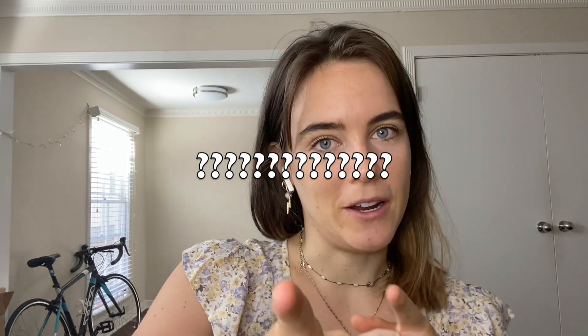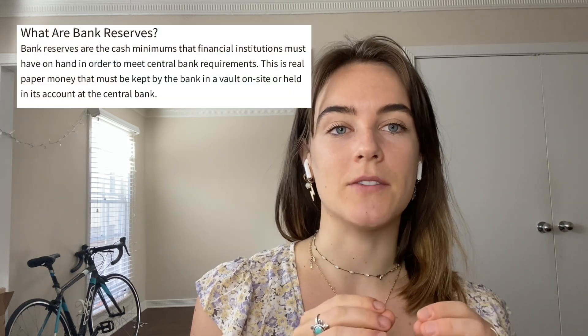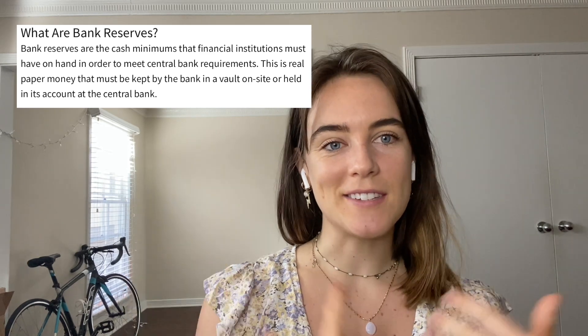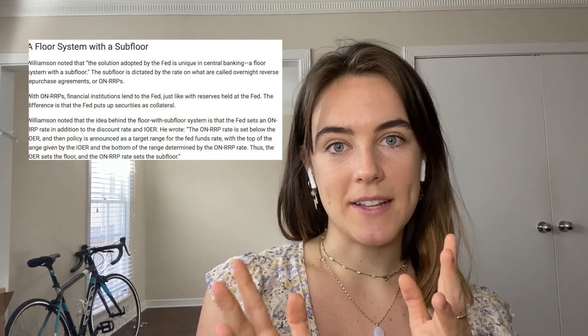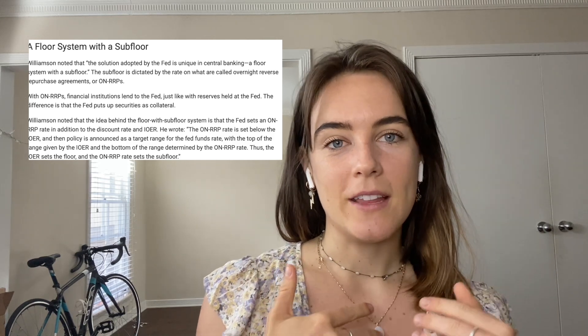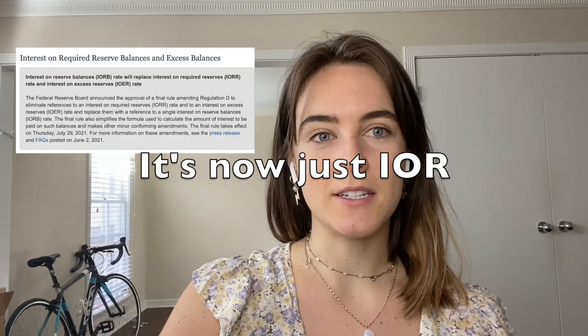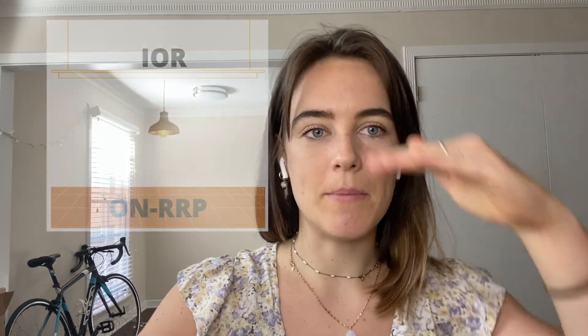To begin with: reserves. Reserves are cash balances that banks hold to meet the Fed's required reserves regulations — basically the Fed says you've got to keep some stuff in reserves just in case anything happens. The Fed has the job of setting rates, but they don't go directly into the market to do that. They create a price corridor with the RRP rate as the floor and the interest rate on reserves (IOR) as the ceiling — a rate the Fed pays to depository institutions like banks.